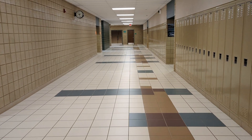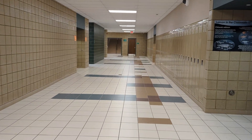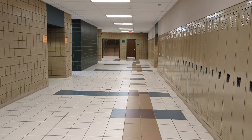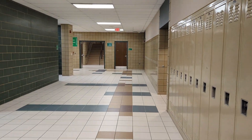As-salamu alaykum. Today we are going to be touring Novi High School's mechanical rooms, Part 3. This is the boiler slash mechanical room, and we're going to be seeing the insides of this mechanical room with Mr. Kane.